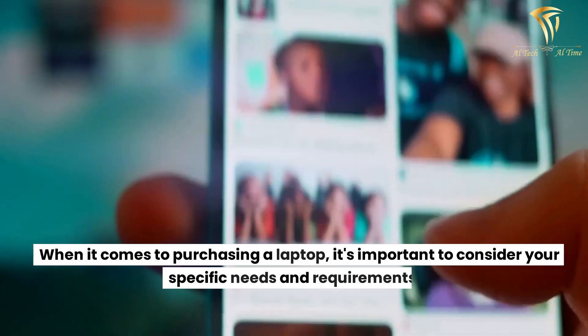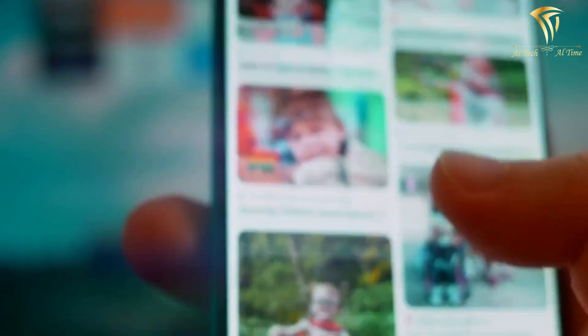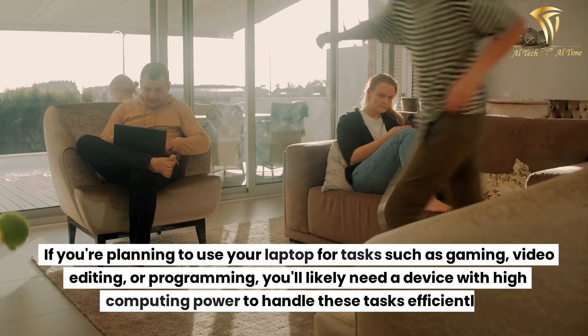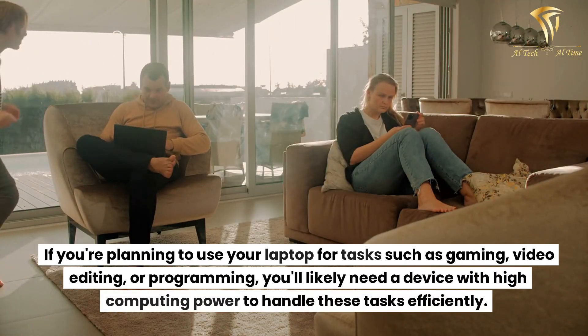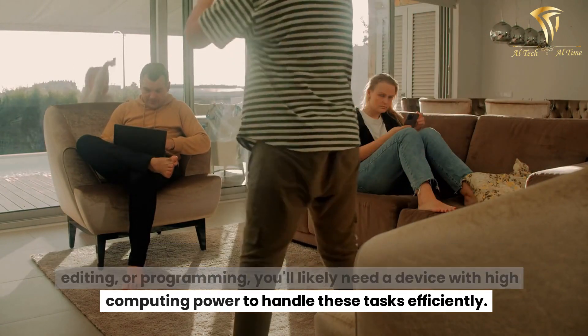When it comes to purchasing a laptop, it's important to consider your specific needs and requirements. If you're planning to use your laptop for tasks such as gaming, video editing, or programming, you'll likely need a device with high computing power to handle these tasks efficiently.